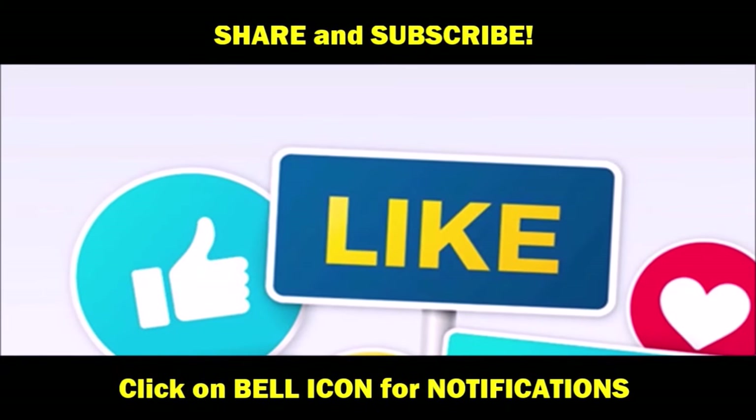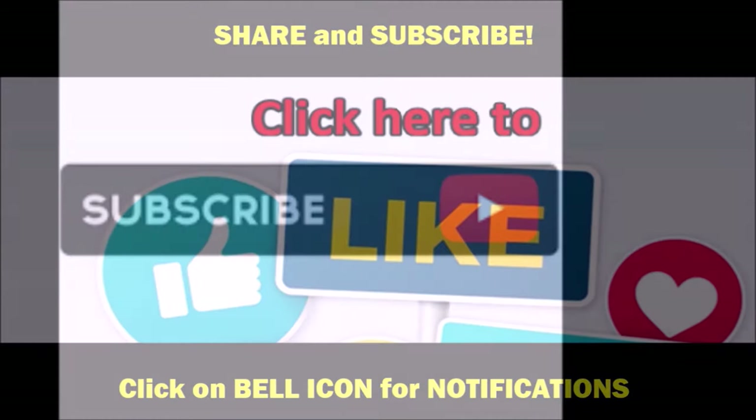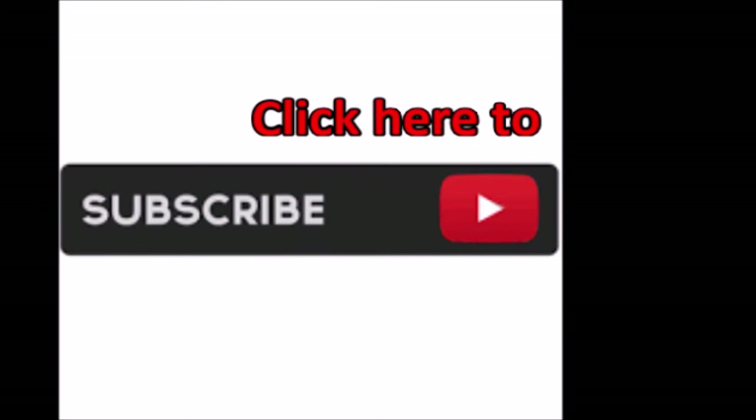Until next time, Dreamcoat Inc., checking out. Don't forget to like and subscribe and click that bell for notifications. Thanks for watching.